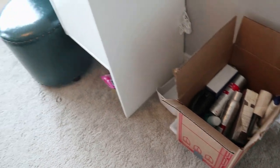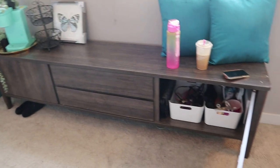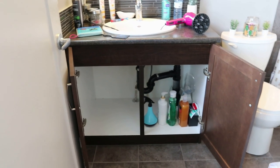Hey guys, welcome back to my channel. If you are new here, welcome, and if you've been here before, welcome back. Today's video we are going to be unpacking and organizing the toiletry, makeup, vanity, and towel areas in my sister's new house.